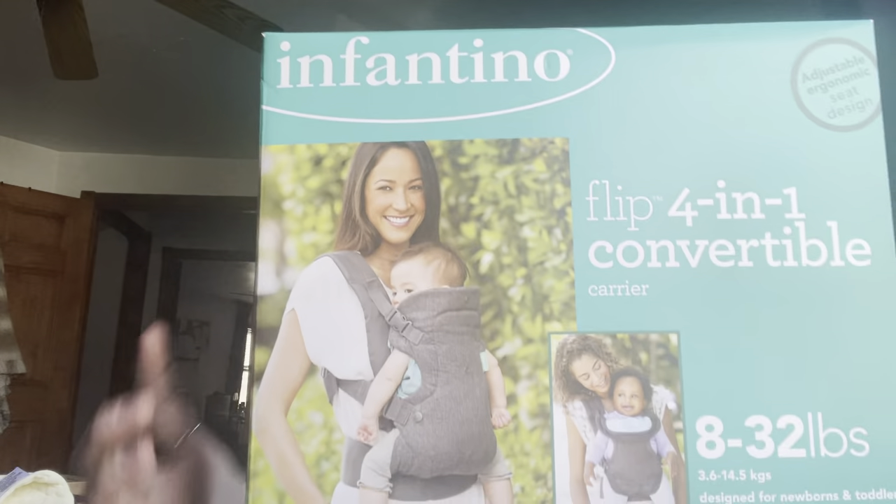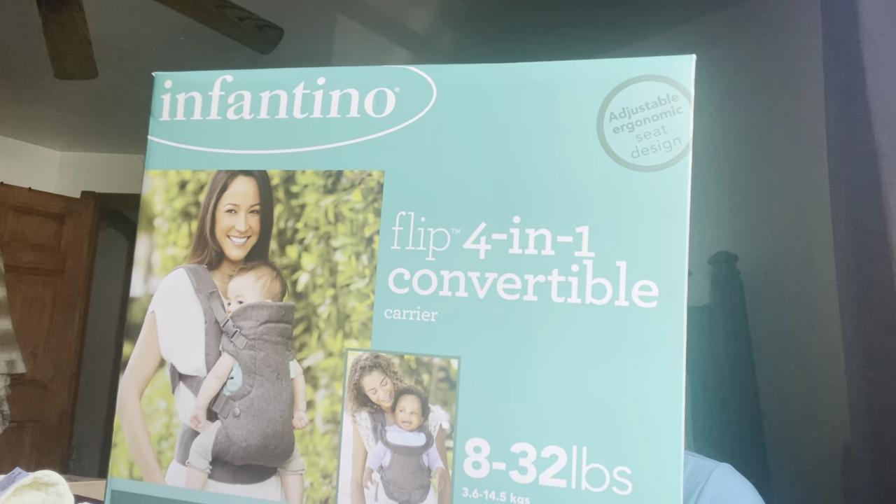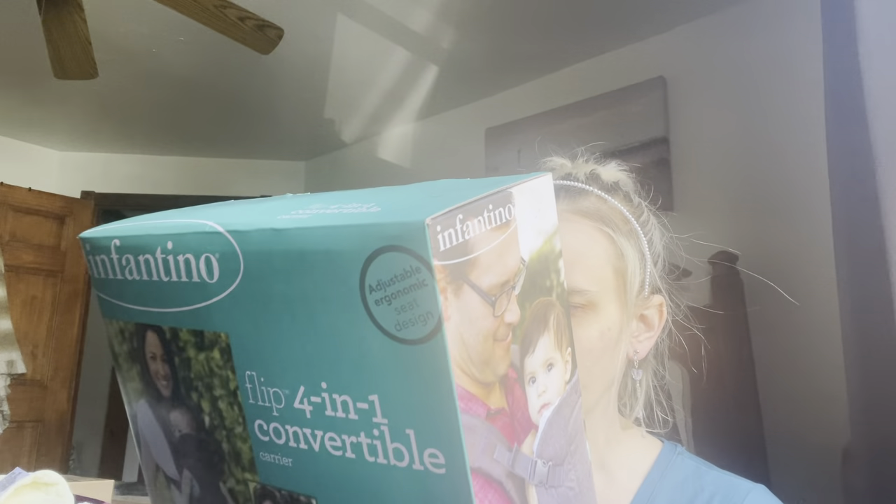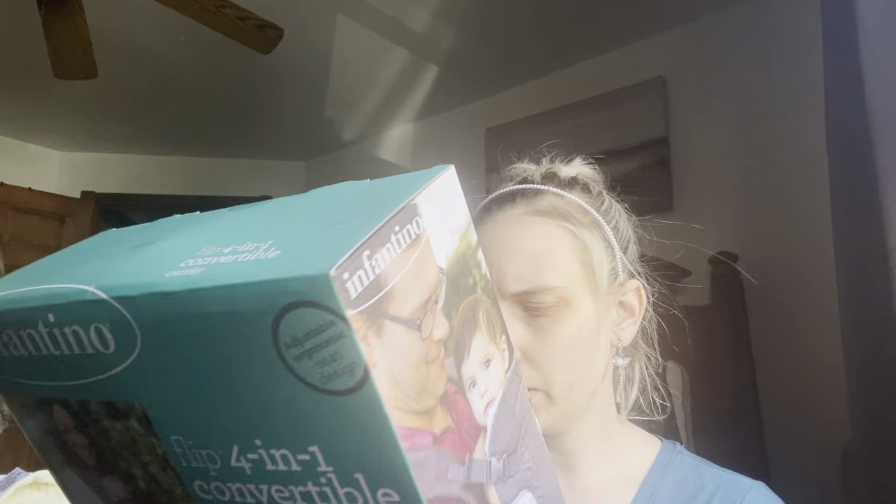And then my mom also got this back when we were pregnant two times ago — she got me this Infantino Flip 4-in-1 convertible carrier, eight to 32 pounds. You can have it facing in, facing out, expanded facing out, to back carry. It does come with a little bib, extra padding, and adjustable head support. I don't know when exactly you can start using it, like the minimum weight — I'll have to read.